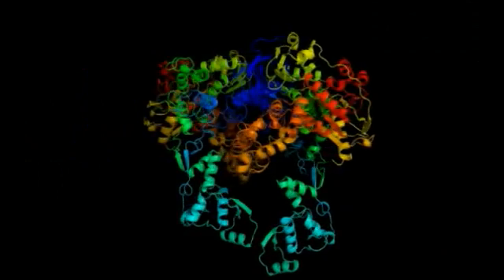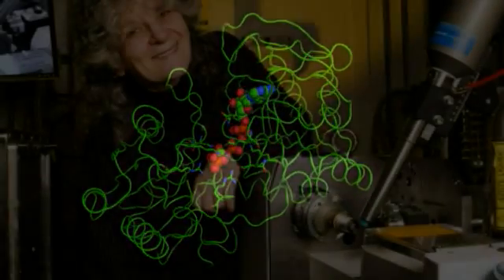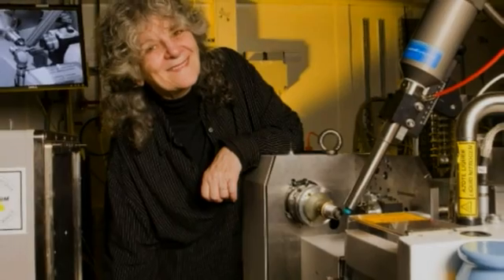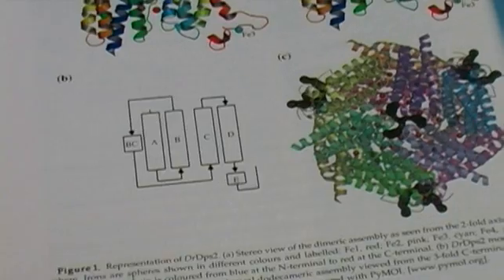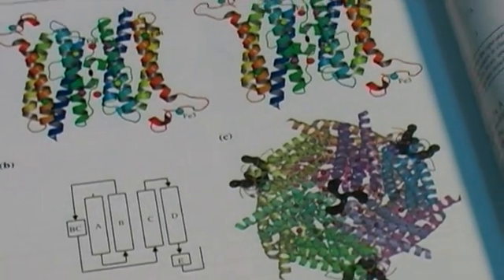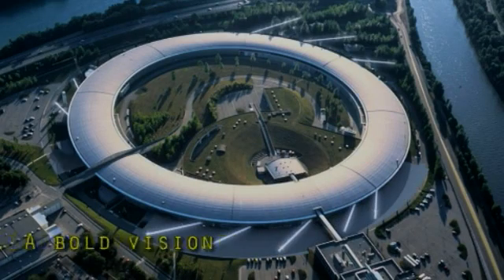The structures solved on our beamlines represent major advances in all areas of applied biology. Each end station is responsible for over 100 structure depositions a year, some leading to a Nobel Prize. More than 20% of all publications resulting from experiments carried out on MX beamlines have appeared in high-impact journals, and this figure is predicted to rise.